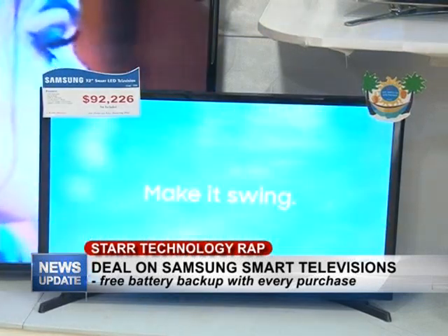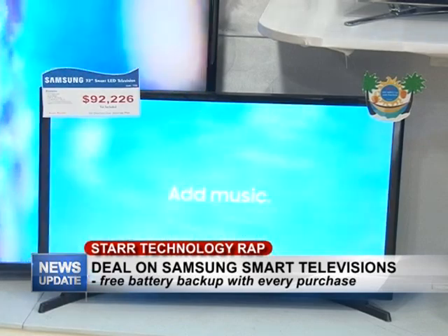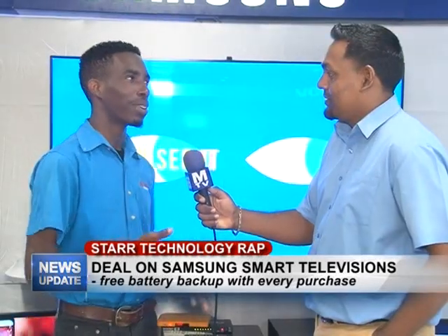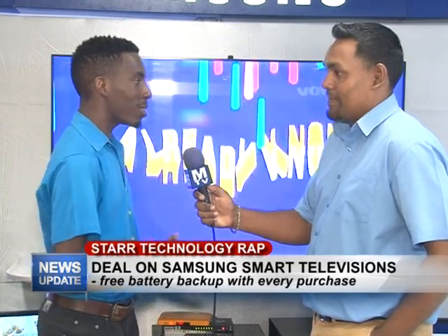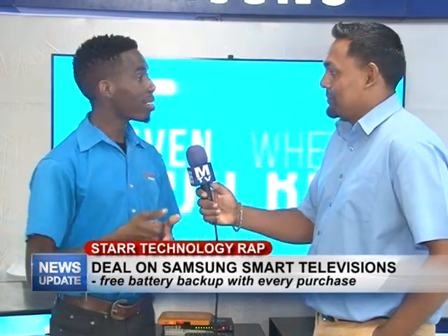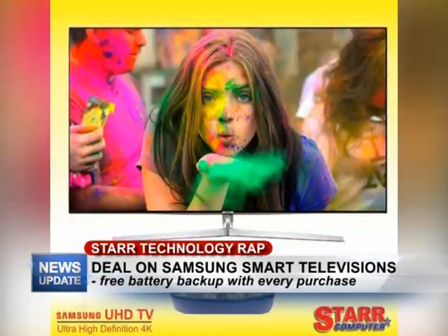This week we have great televisions available at Star Computers. CPL is on and a lot of persons want to watch their matches in HD quality. You want to be with your family in your own home and enjoy the quality of a Samsung TV while watching the game. We have great TVs here starting as low as 92,000 — you can get a great smart TV right here at Star Computers.